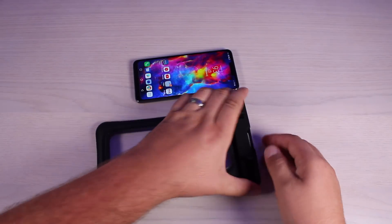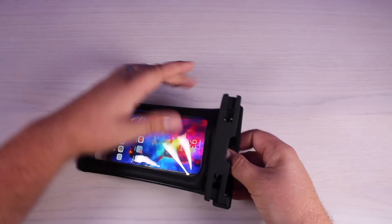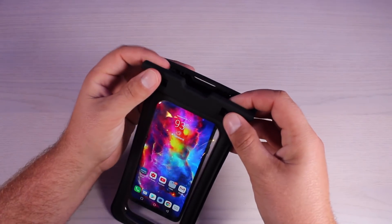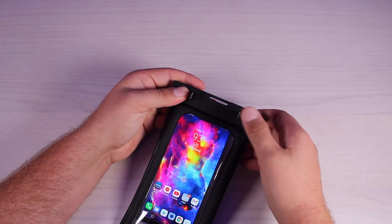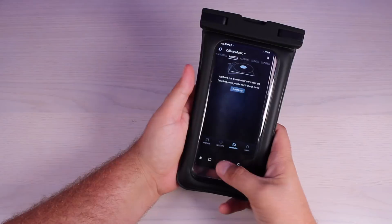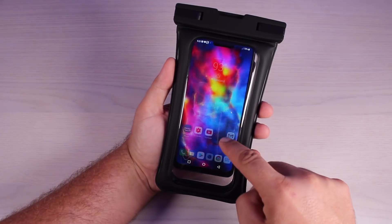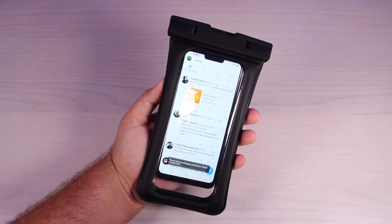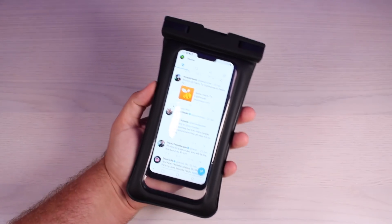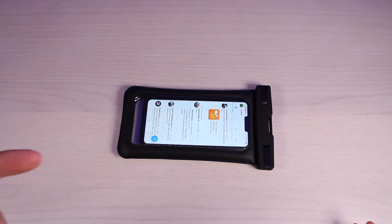We'll undo the latches, slide in the phone, then line up the little notches with the two holes and snap them down into place. That gives your phone a great seal. You can actually still use the phone while it's in the pouch — you can use it as a camera and video record while underwater. We'll go ahead and break out some salt water and do an actual salt water test with the pouch.